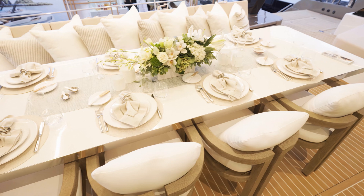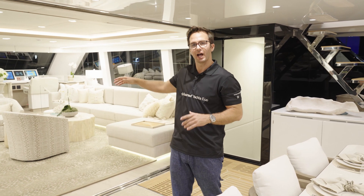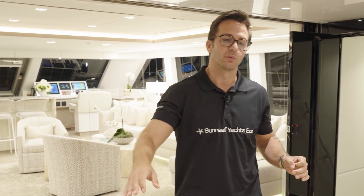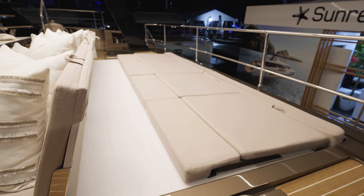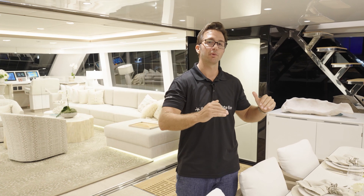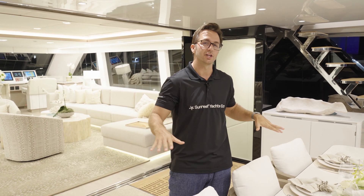Here we are in the aft cockpit, which is one of four distinct open entertainment areas — the aft cockpit, the salon, your bow, and the fly bridge. Here's where you'll find your 10-top formal dining on an up-down electric table with a sintered quartz top, as well as your omnidirectional sun pads, which with the push of a button open up to unveil your three-seater Sea-Doo and toy garage.